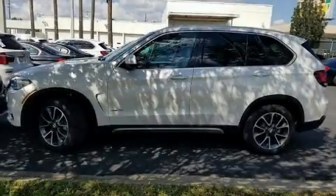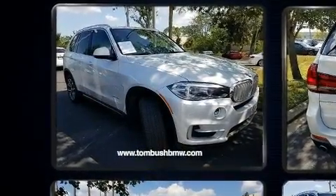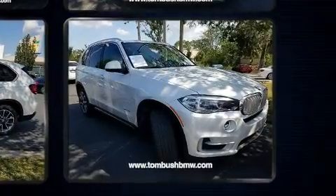You can expect a lot from the 2017 BMW X5 with less than 10,000 miles on the odometer. This vehicle invigorates its segment with sporty proportions, generous equipment, and exceptional safety. It features an automatic transmission, rear-wheel drive, and a